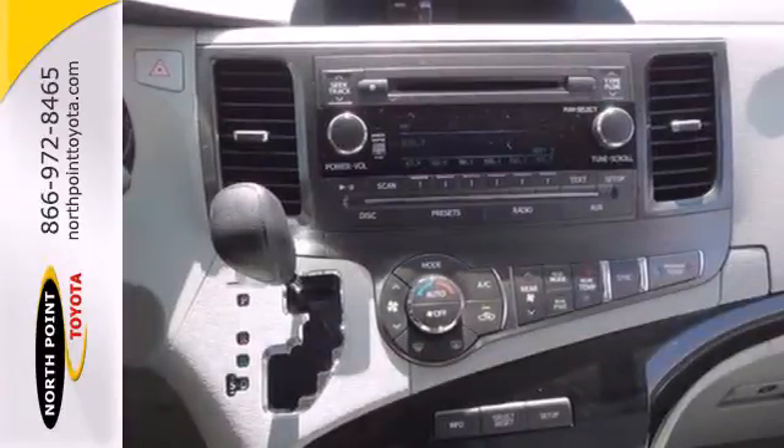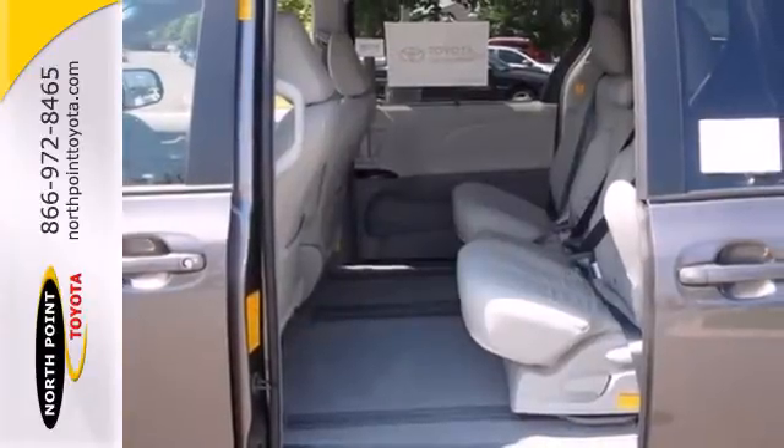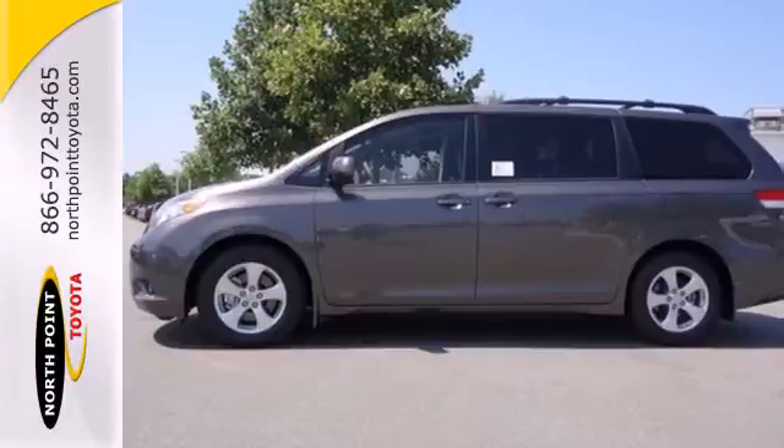And the keyless entry and rear window wiper make this a practical choice. This minivan is ready for your family and all the stuff that comes with them.